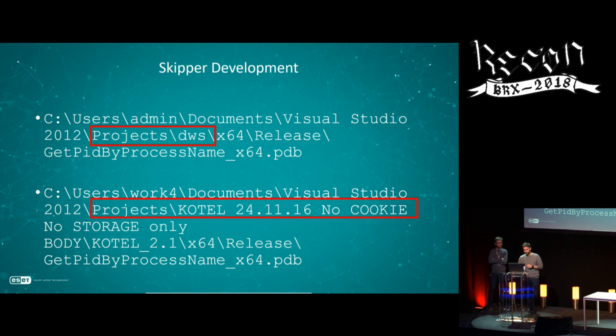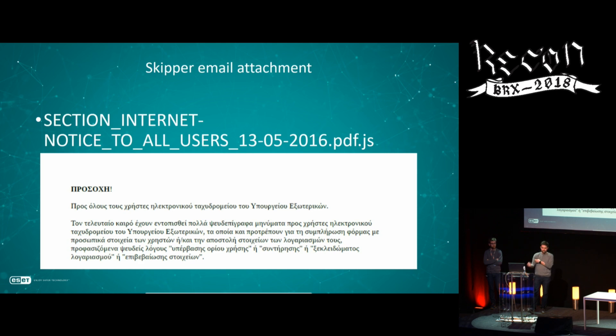Looking at a PDB path, there's a date — November 24th, 2016 — but the compile timestamp is from 2014, and we first saw the sample in early 2017. This strongly suggests they are manipulating compilation timestamps. This is something to keep in mind during analysis, as it's very easy to change these timestamps.